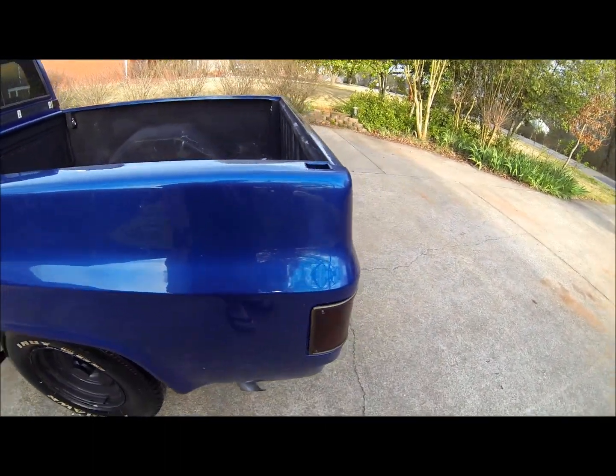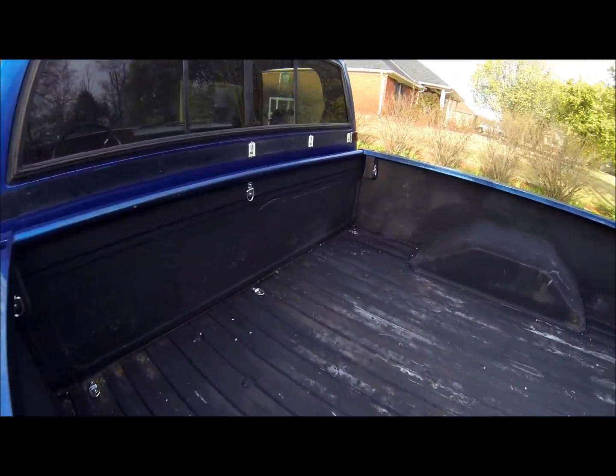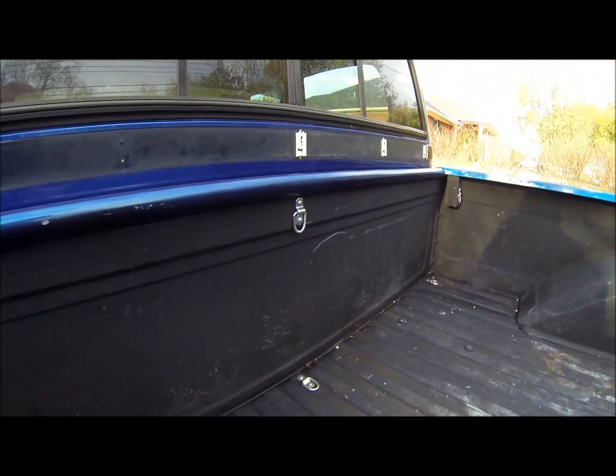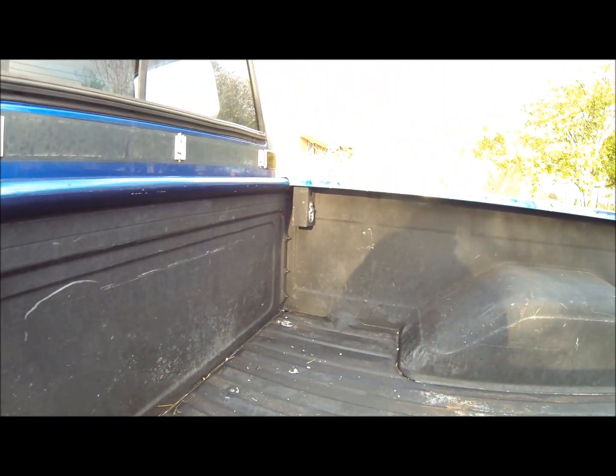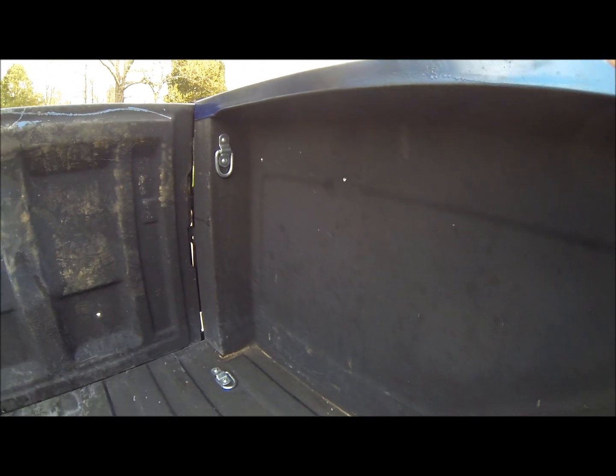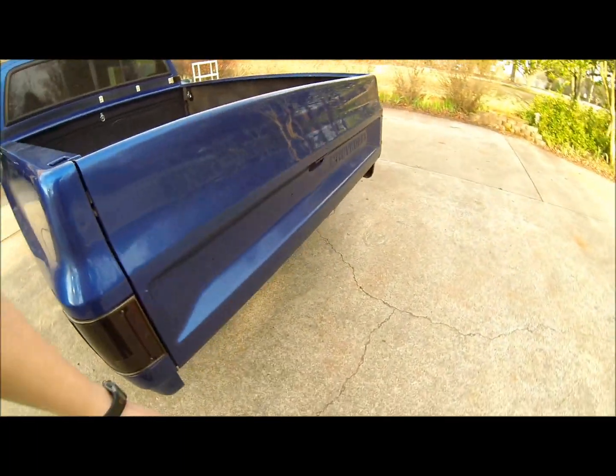I got the exhaust put on with tips. I ran two and a quarter all the way back. The bed's dirty — I've been using it, actually working, took a load of scrap metal to the scrap yard. But I got the tie-downs installed, mounted down all the corners. Still need a rear bumper.